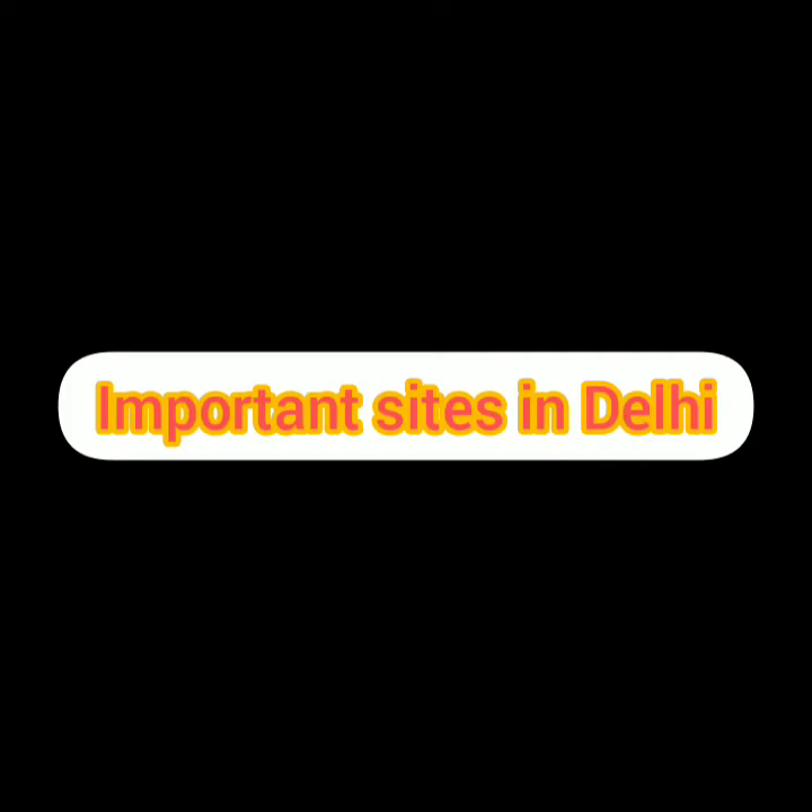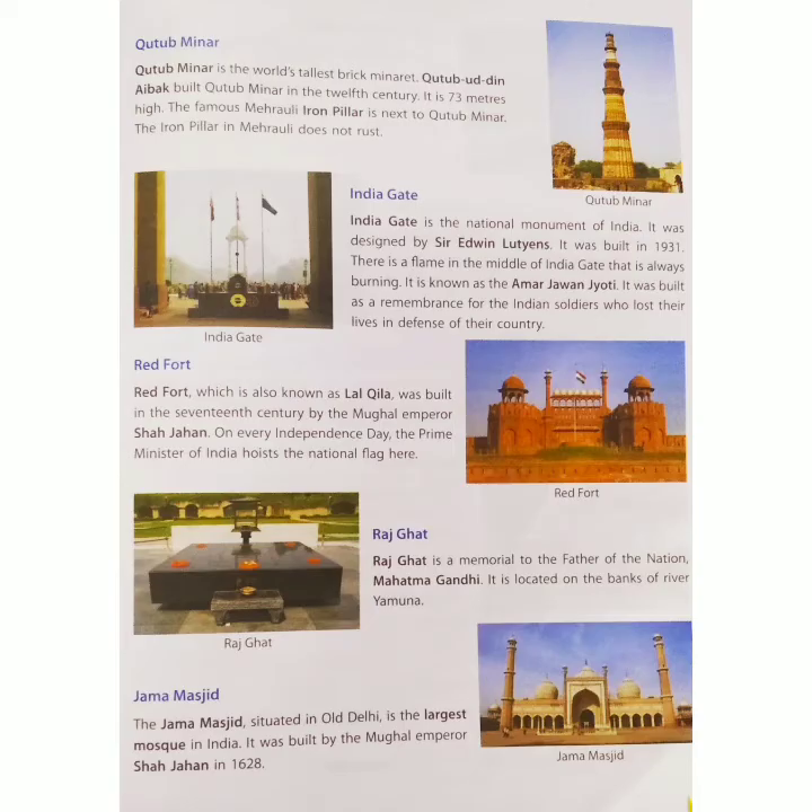Important Sites in Delhi. What are the important sites in Delhi? Qutub Minar, India Gate, Red Fort, Rajghat, Jama Masjid, etc. are some of the important sites in Delhi.